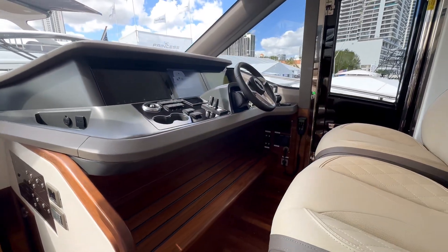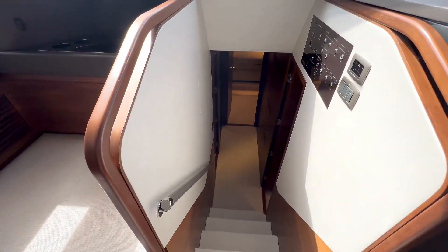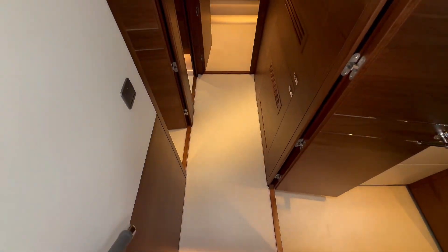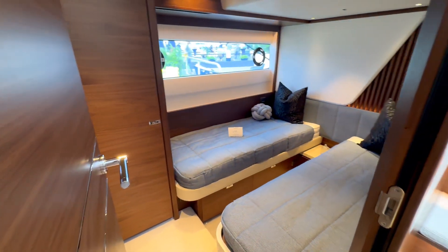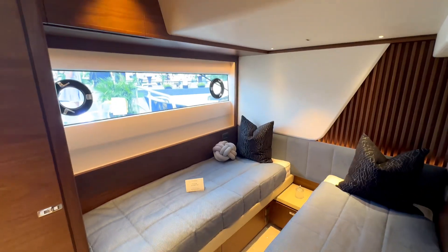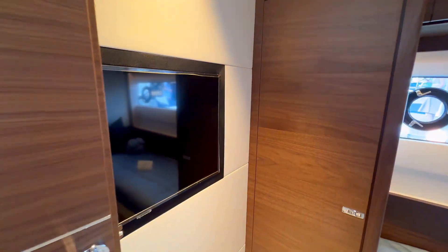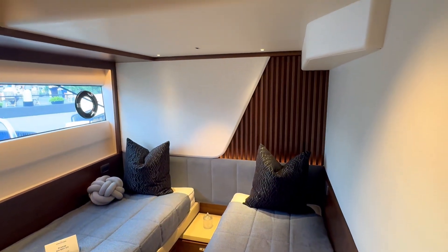Let's take a look at these steps — nice easy transition, and the steps have lighting as well. Starting on the starboard side, we have a double twin setup with a fantastic view, a beautiful window, its own entertainment setup, and look at the design detail on how they incorporated that back wall.